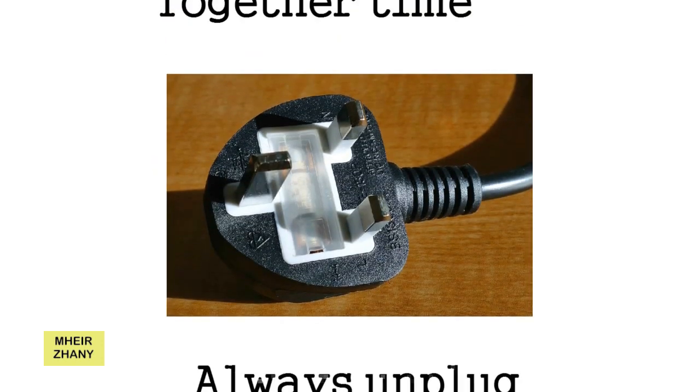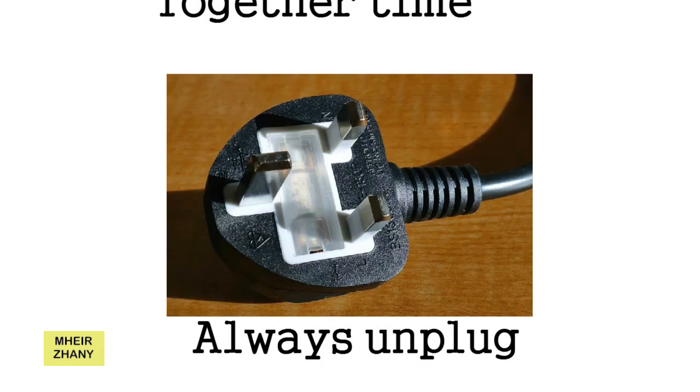4. Always Unplug. Electronic appliances continue consuming some electricity even if you have turned their switch off. Make it a habit to unplug them after each use. All your televisions, radio systems, computers, coffee makers, phone chargers, hair dryers, and other appliances should be unplugged after use. You will definitely notice a decrease in your next bill.